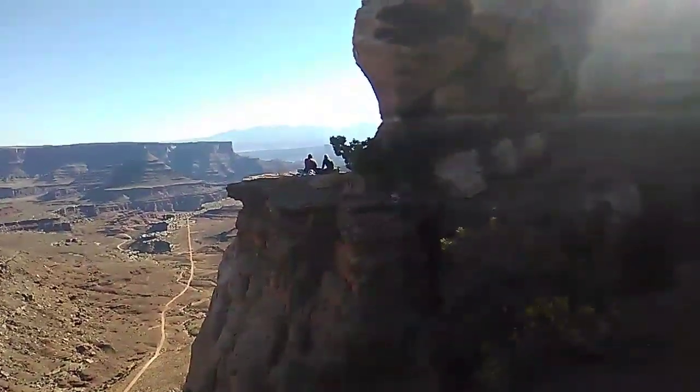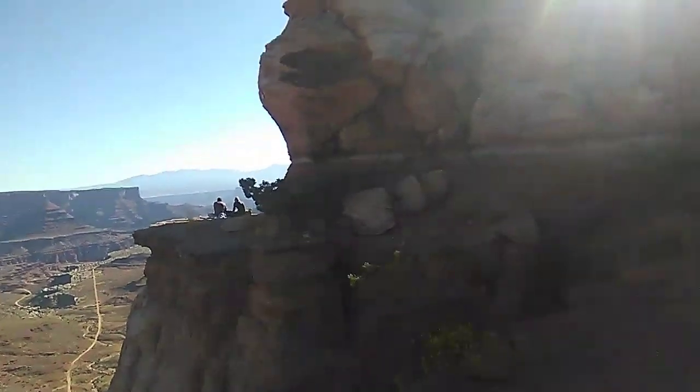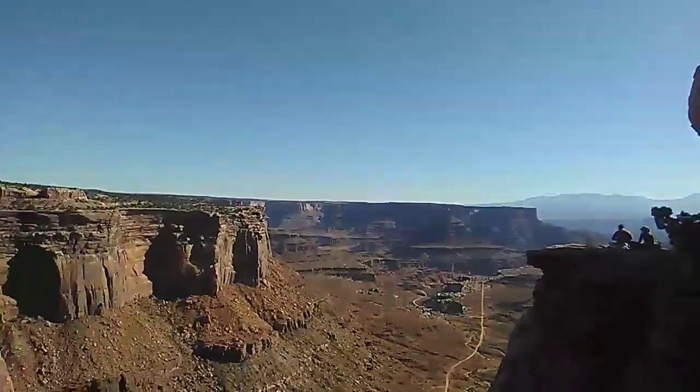Look at them over there. They give you the impression that you can go over there, but you totally can't. Unless you like walk around that or something. Looks like they're gonna break up their little lovers' get-together.